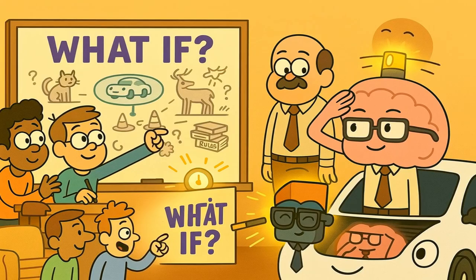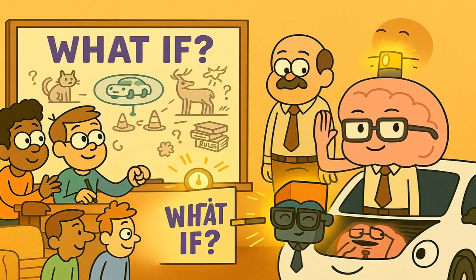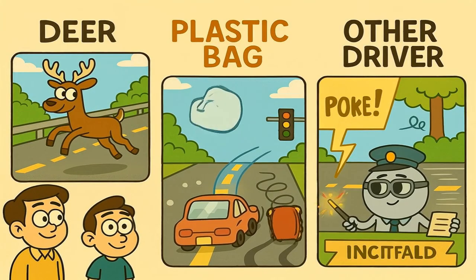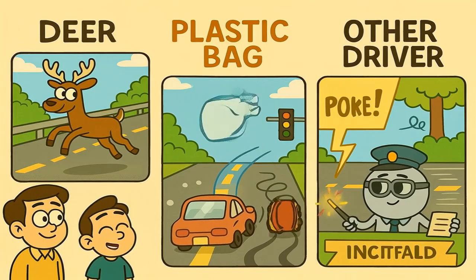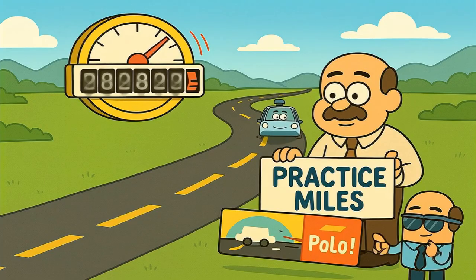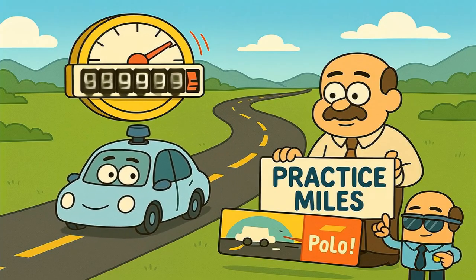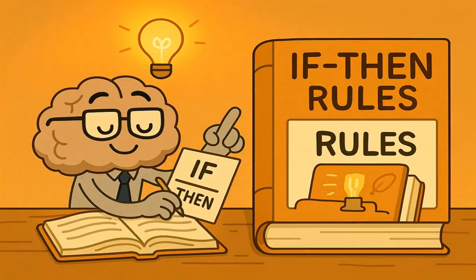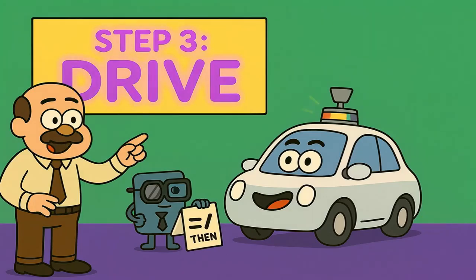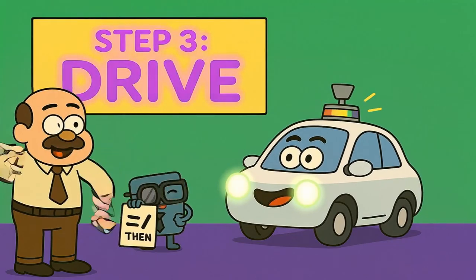The real challenge for the programmers is to think of every possible situation a car could ever face and write a rule for it. What if a deer jumps onto the highway? What if a plastic bag blows across the road? What if another driver is doing something completely unpredictable? The car's brain has to have a plan for all of it. This is why self-driving cars have to drive millions of practice miles — they're constantly finding new situations to add to the rulebook. So the car has seen the world with its many eyes, and its computer brain has looked at its rulebook to figure out what to do.